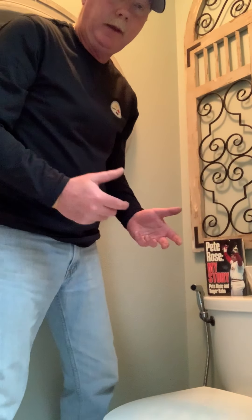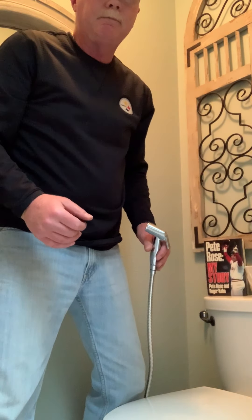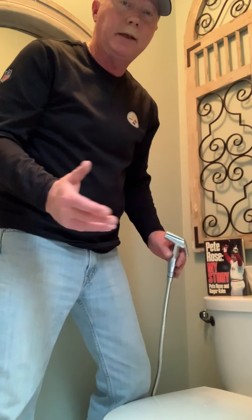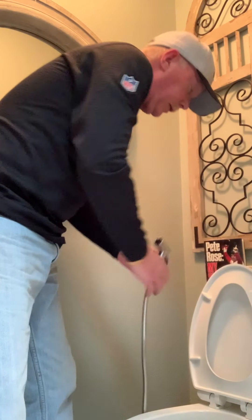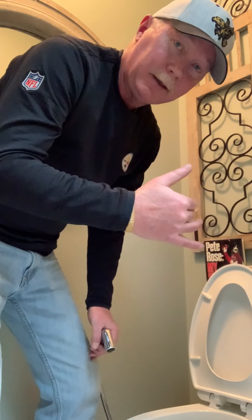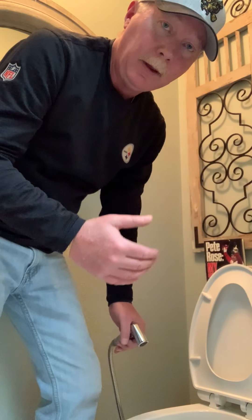If you remember, the first bidet was very nice looking — something you'd find in a European hotel. This one's a little more industrial. This one you might find in a meatpacking plant or maybe a psych ward for the criminally insane. That's one difference, but the big difference between this one and the first one is the power. It goes straight to DEFCON 1 — this thing will chip a tooth.